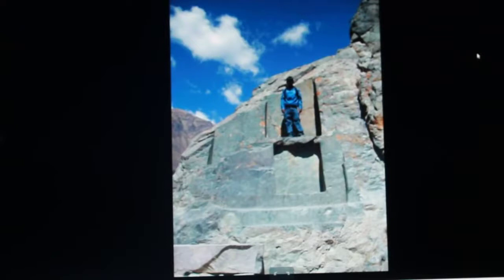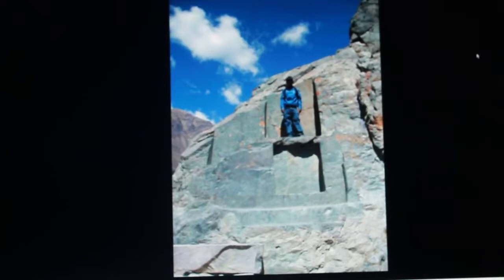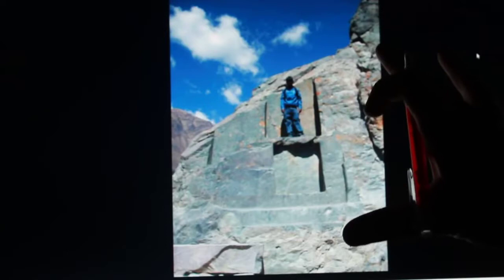G'day everyone. What on earth is going on here? This is more Peruvian mystery. This is unbelievable. There's been a cataclysm, or some treasure hunter has blasted the top of this away thinking that this is some kind of building looking for treasure. And I'm just wondering, could there be any possibility at all that they were right — that this is a building?